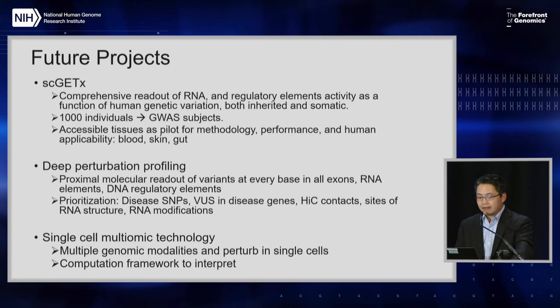Thirdly, something we talked about quite a bit is technology development for single-cell multi-omic technologies. This is a lever that would make all the projects we discussed actually much more powerful and informative. This is the idea of acquiring multiple genomic modalities and perturbations, or even records of gene expression events from the same single cell, and making this technology robust, making it scalable, and building a computational framework to interpret this information.